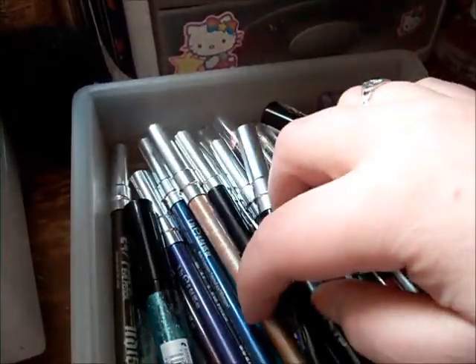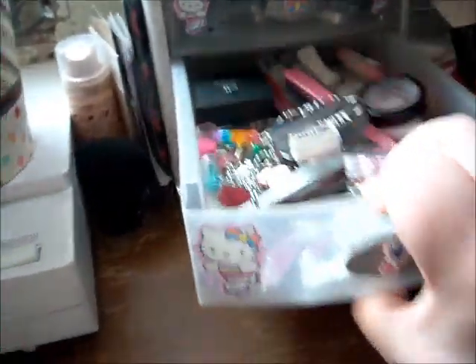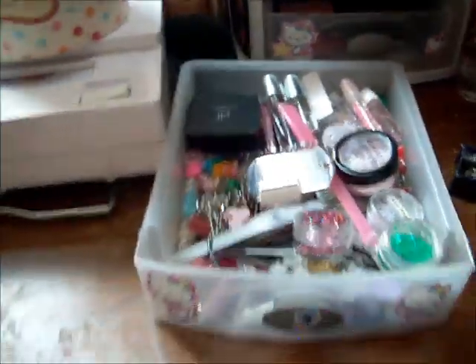So these are just eyeliners — basic stuff. This middle drawer is not really makeup per se, it's more like a junk drawer.